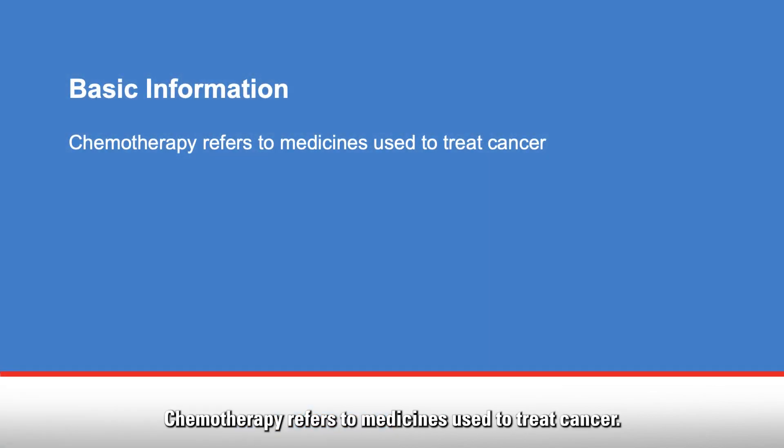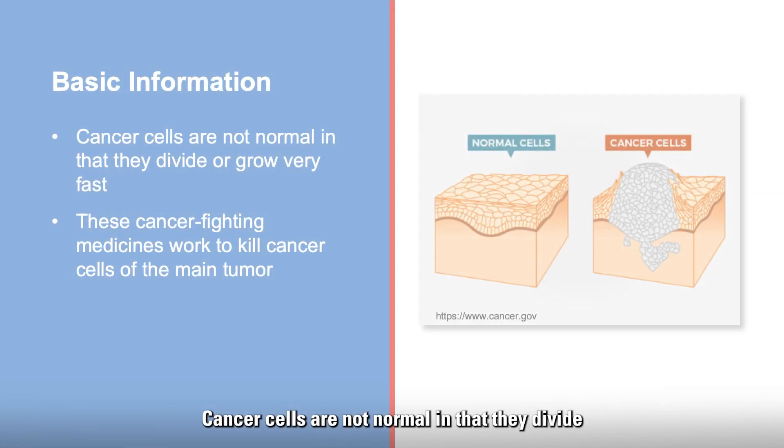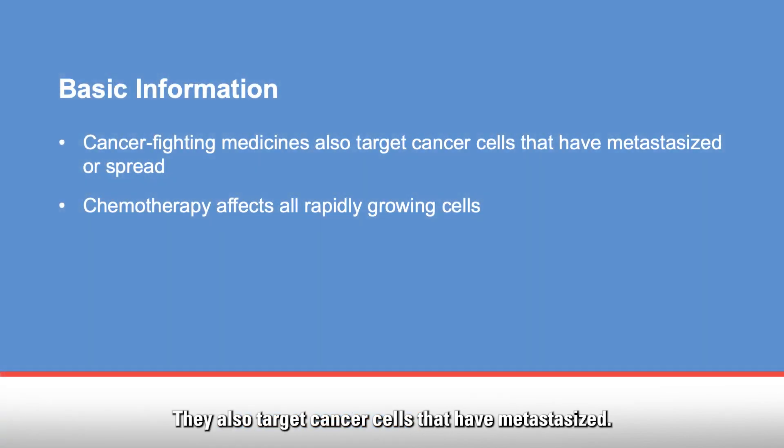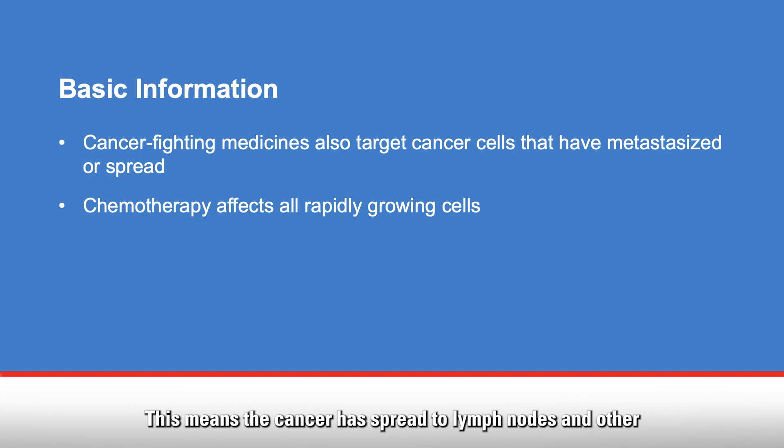Chemotherapy refers to medicines used to treat cancer. Cancer cells are not normal in that they divide or grow very fast. Cancer-fighting medicines work to kill cancer cells of the main tumor. They also target cancer cells that have metastasized, meaning the cancer has spread to lymph nodes and other parts of the body far away from the original tumor.